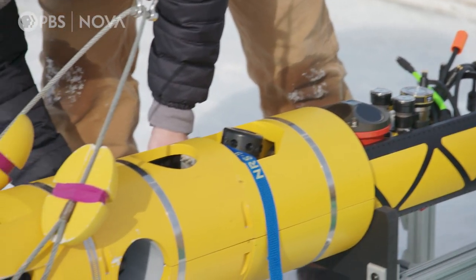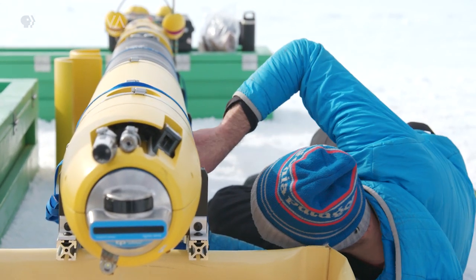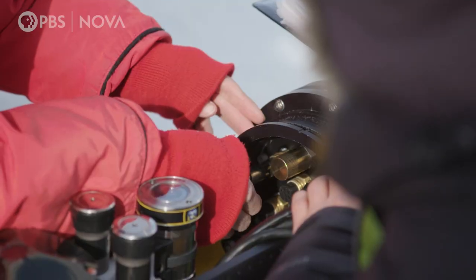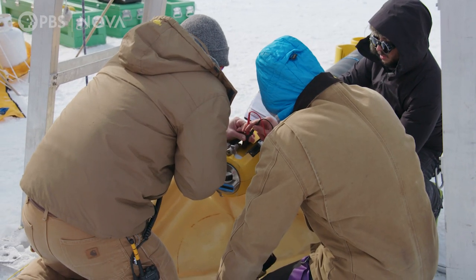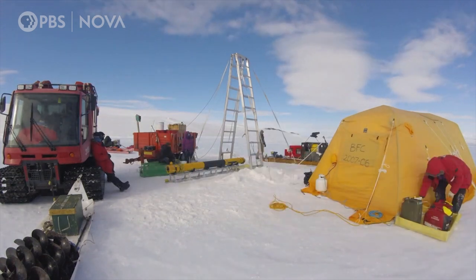You just bring it out in three pieces and fit them together — like Legos. Assembling Icefin is a team effort, but lowering the robot to the water below is a true exercise in cooperation.